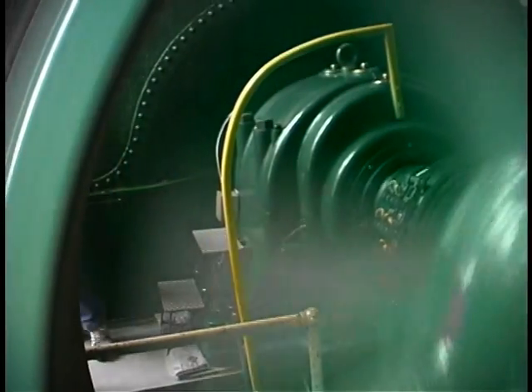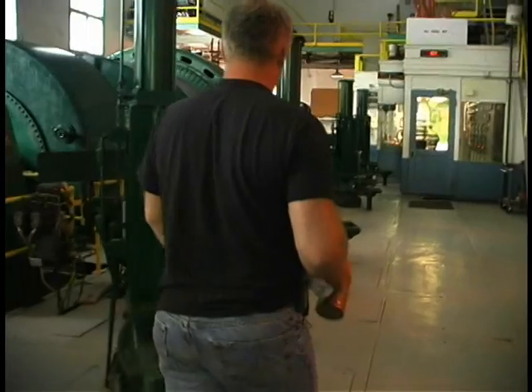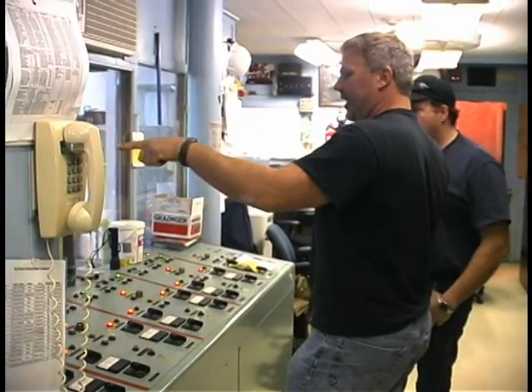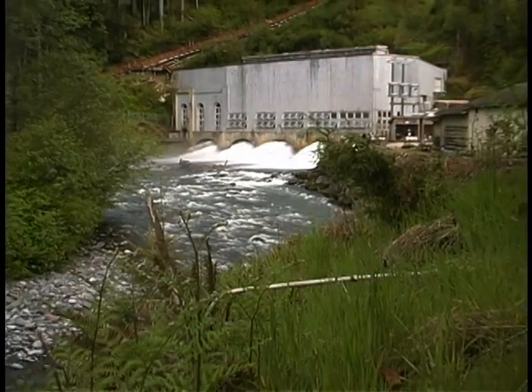What I like about my job, especially as the automatic operator here, is the freedom. You're responsible for the project, and there's a good pay scale. We do belong to Local 77 out of Seattle. It's a good job — it's one of the better jobs in the community. It really is.